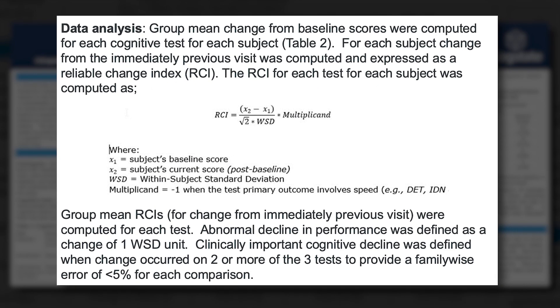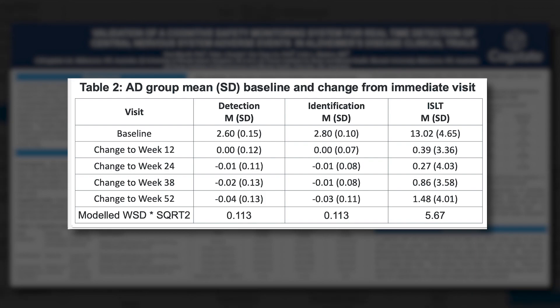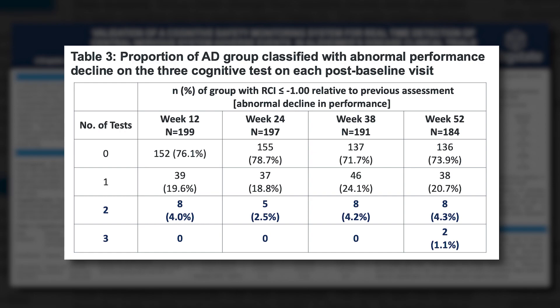For the data analysis, we use a reliable change index, which asks: is the difference between this and the immediately previous visit greater than some estimate of the variance expected in this trial? We take a group of 199 people followed in the ABLE study over 52 weeks, assessed at weeks 12, 24, 38, and 52, and ask what is the difference in change on each of these tests from visit to visit. Taking that change and its variance, we compute the extent to which individuals were classified as having undergone an unusually large cognitive or performance decline.